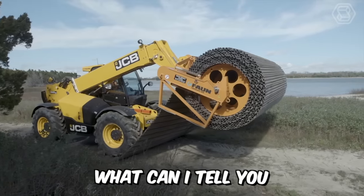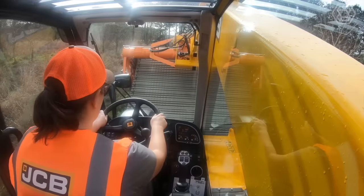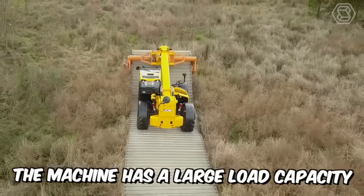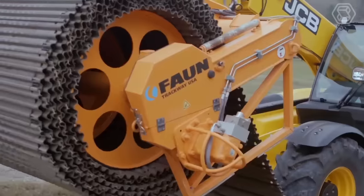The JCB model is a powerful load-all tail handler equipped with the latest EcoMax engine, which has even won international awards. The machine has a large load capacity, high lift height, and reinforced hydraulics for maximum productivity — a real workhorse.